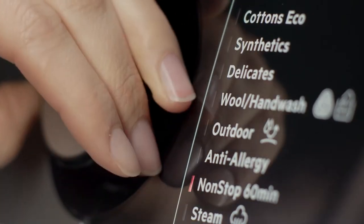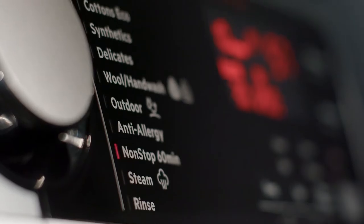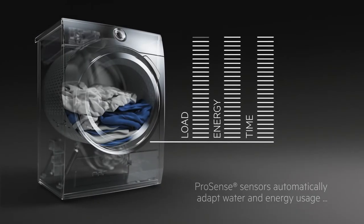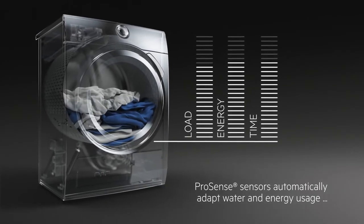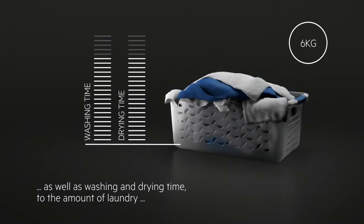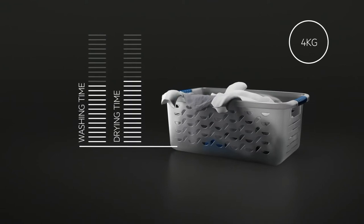With no loss of shape or technical functionality, the non-stop program takes under an hour to wash and dry loads of up to one kilogram. This fast program delivers ready-to-wear results while still protecting your clothes. ProSense sensors automatically adapt water and energy usage as well as washing and drying time to the amount of laundry.